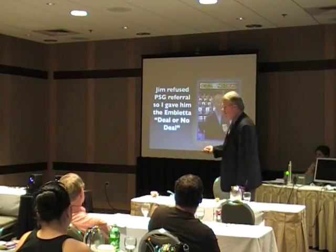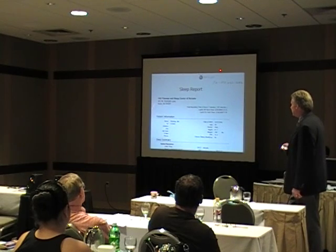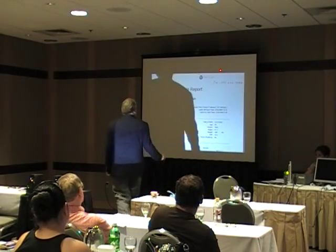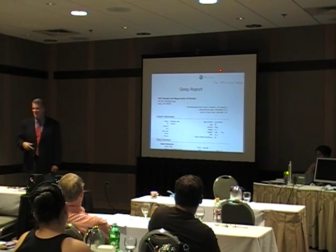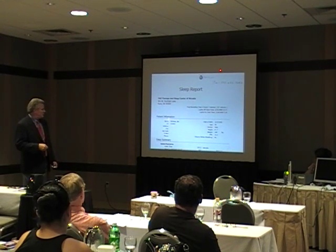We do this Embleta deal or no deal all the time. Alright, take it home. So here's his sleep report, and this is his Embleta. And here's his phone number written at the top for me — because I'm going to have to call him. We just write it on the top. And there it is. I'm going to call him and let him know.